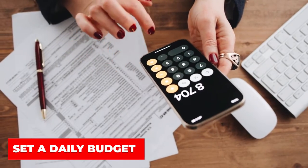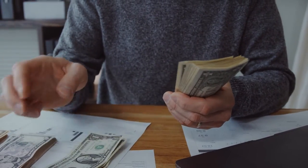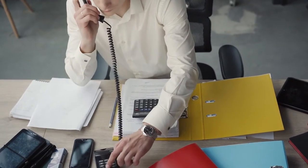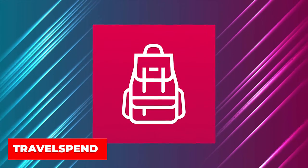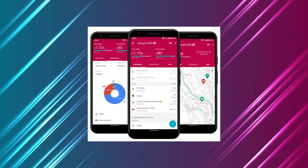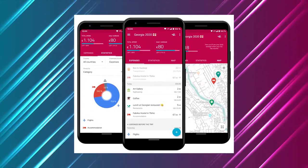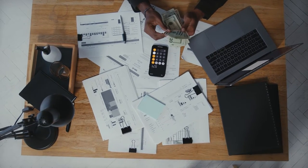Set a daily budget. You must limit your everyday expenditure if you want to be able to tour the world on a budget. Begin tracking your daily spending patterns and establishing a daily spending goal. This is where the app TravelSpend comes in handy. It calculates your daily spending and categorizes each purchase, helping you figure out where your money is going and where you need to make cuts. Writing down every purchase you make is also a good way to hold yourself accountable. It's simply a fantastic habit to develop.